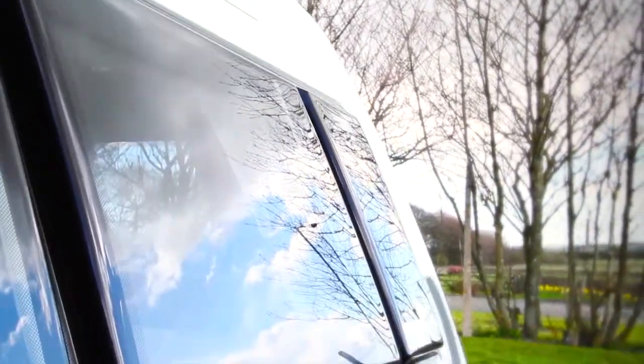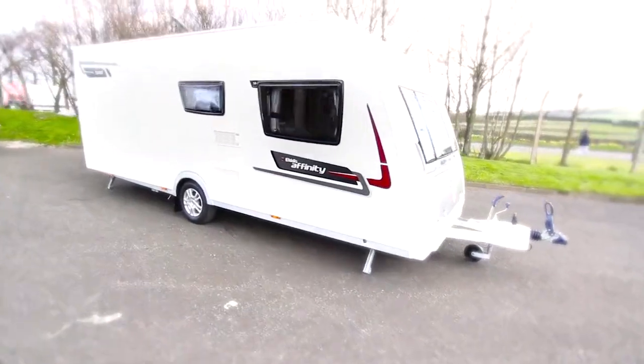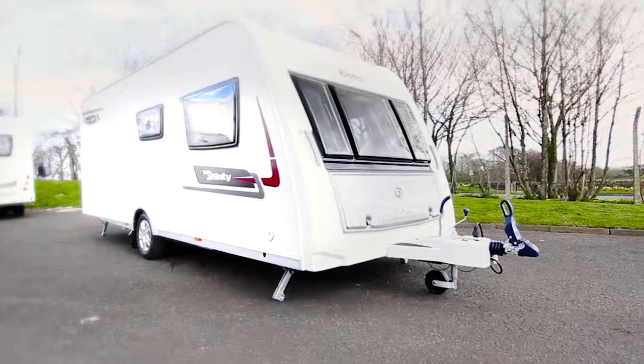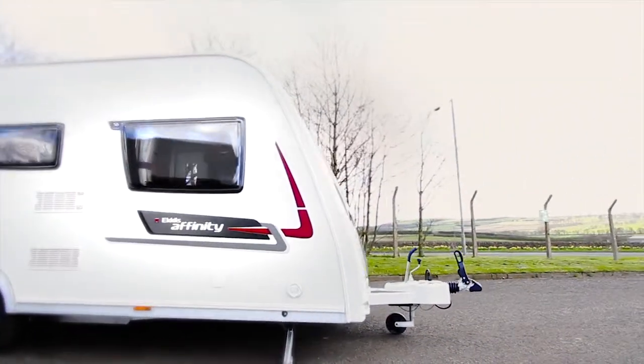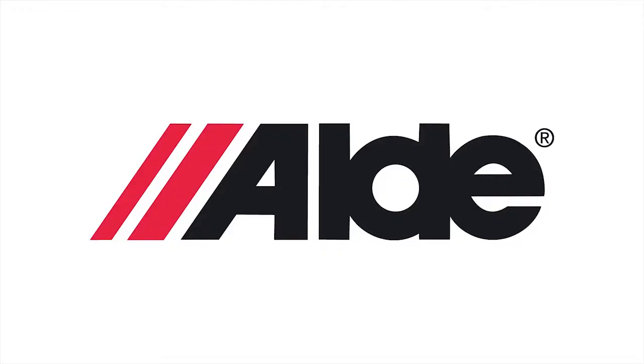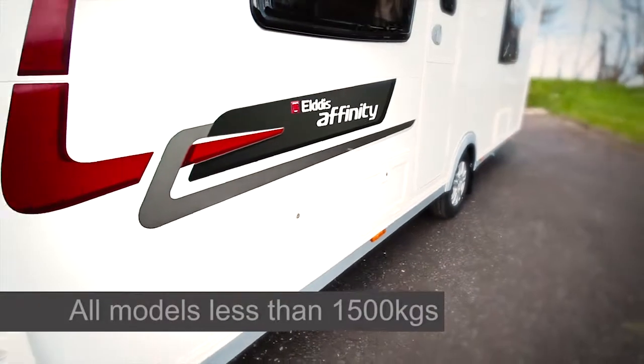With its sleek styling and ample specification, the Affinity is an excellent choice for both families and couples. The reason why it's proving so popular is the fact that it maintains its lightweight but has a huge amount of kit — it really bears close scrutiny. If you compare it against the competition, it's got an awful lot of kit that the competitors don't have at a really keen price. The warmth of Aldi heating, the towing control from BPW IDC, the refinement of craftsman built cabinetry and the lightweight design make this the ideal companion for your next caravan holiday.